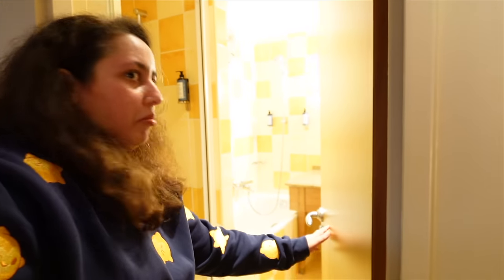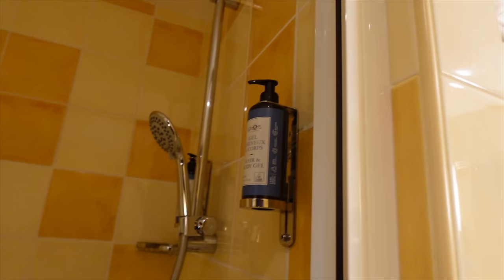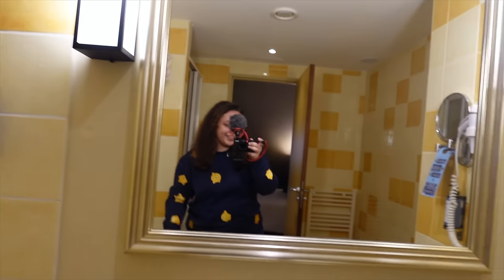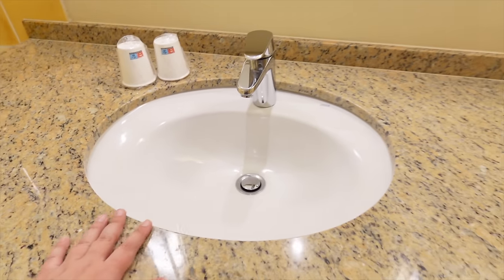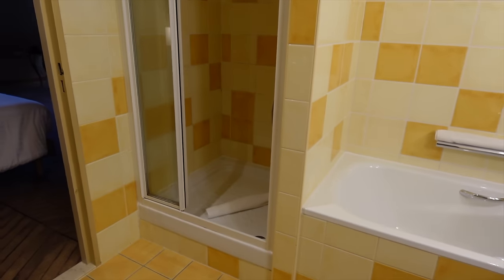The last things to show you are the bathrooms. There's one here and it's quite a large one — I believe this is the main bathroom area. You get a shower, hair and body gel, and shampoo from the Fabulous Hotels' own brand. You also get a bathtub in this one. I'm not sure if all rooms have both a bathtub and a shower, but this one has both. You've got your towels, a mirror, a sink, and a hair dryer — it feels nice and spacious.